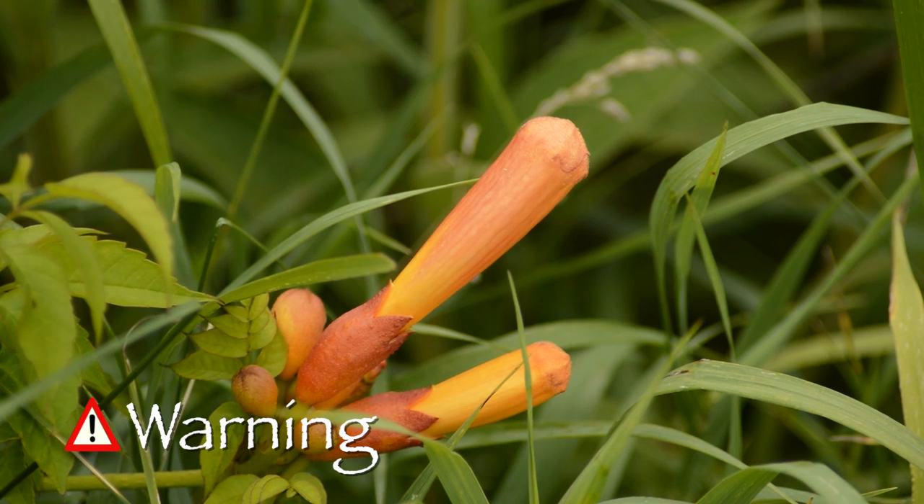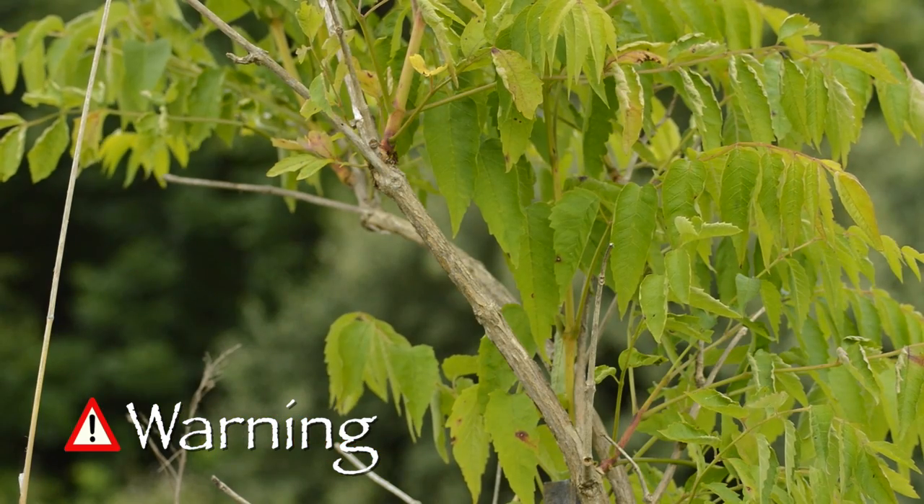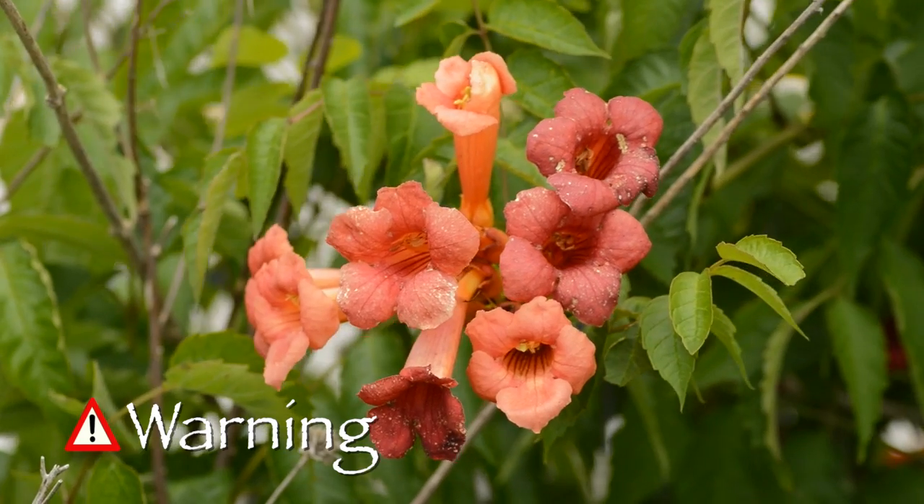For others, this vine is very invasive and can quickly spread if not kept in check. It is destructive to structures and property, and can be hard to get rid of.